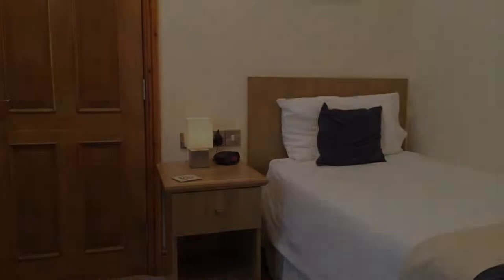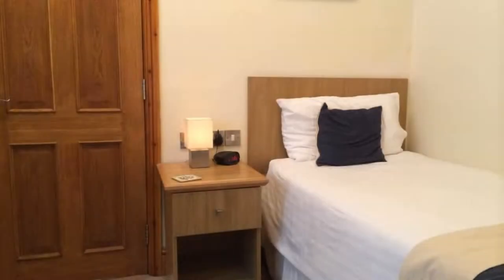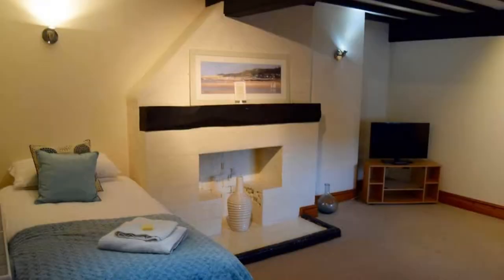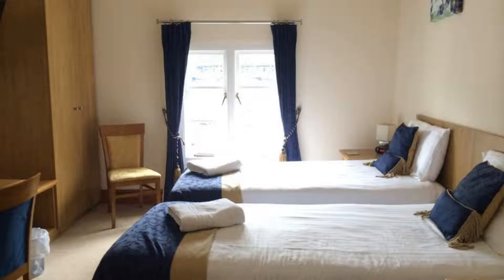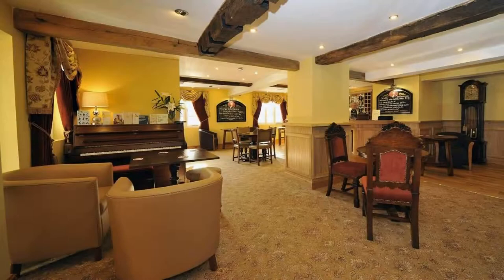The property expects a major credit card and reserves the right to temporarily hold an amount prior to arrival. If you have already checked out from this property, please share your experience in the comment box. For booking or more details, check the description of the video.